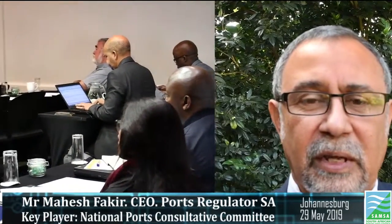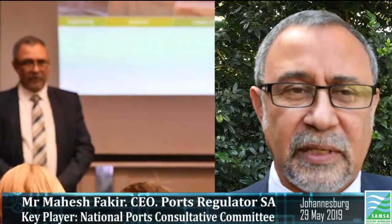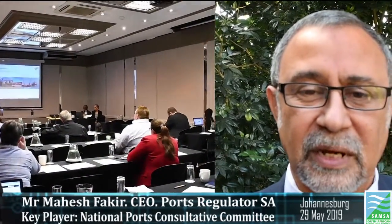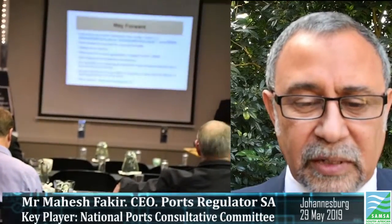The PCC interrogates the projects that are proposed and makes recommendations to the Ports Regulator, which is an independent regulator. The regulator itself sits on the PCCs as an observer, because you don't want an independent regulator to be instructed by an organisation like the PCC about what prices should be. Therefore the regulator takes observer status within the PCC rather than as a member that can be instructed.